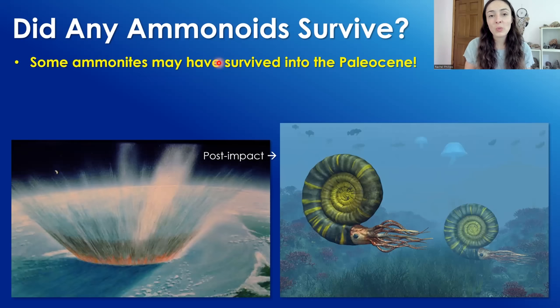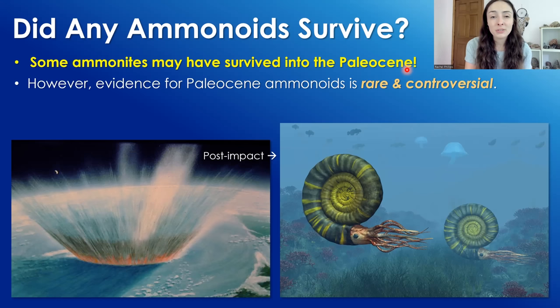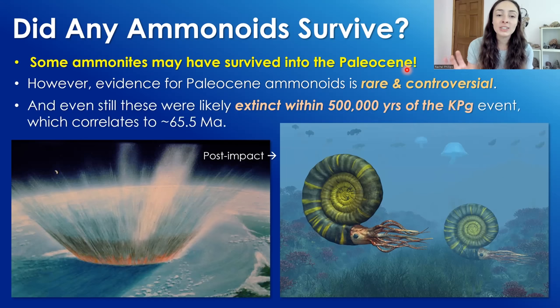However, this whole video has been about why ammonoids went extinct at the KPG event while nautiloids survived — and now I'm going to throw you a huge curveball: ammonoids may have survived into the Paleocene, the epoch just following the Cretaceous. Evidence for Paleocene ammonoids is rare and controversial, so this isn't confirmed, but it's possible. Even still, it's likely these organisms went extinct within 500,000 years of the KPG event, correlating to around 65.5 million years ago — which is basically 66 million years ago on geologic timescales.